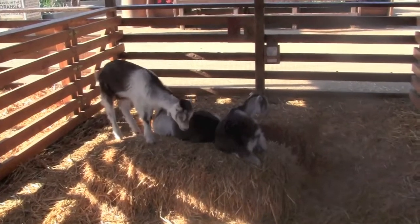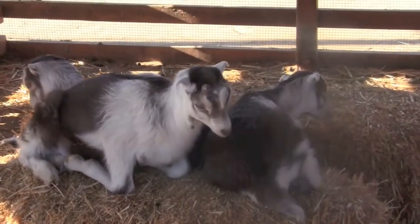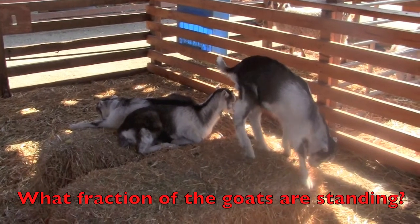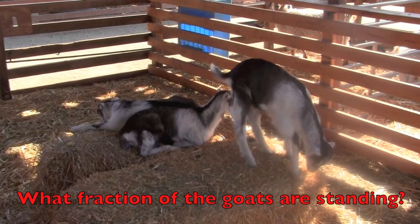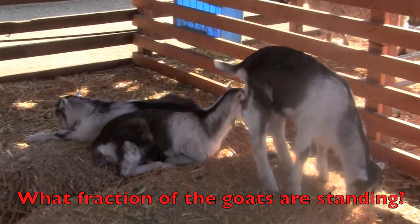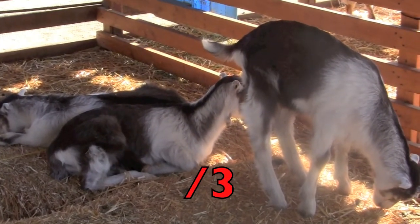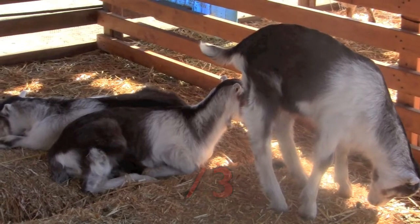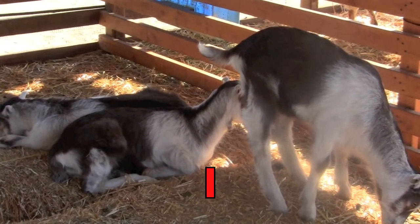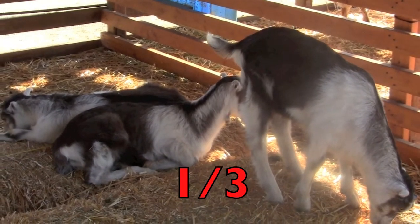Here at the farm, boys and girls, you see three baby goats. What fraction of the goats are standing? Remember to count all of the goats. How many are there? Three. How many of those goats are standing? One. So what is the fraction for the goats that are standing? One third.